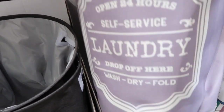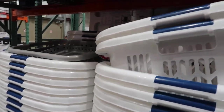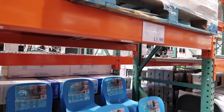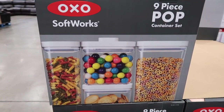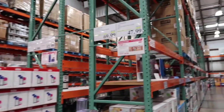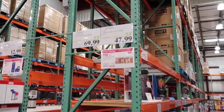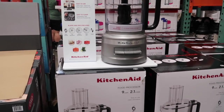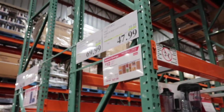They have these really cute laundry hampers — a jumbo hamper for $12.99 or a two-pack of hamper baskets for $15.99. Six-foot folding tables for $42.99, and then these really cute little children's folding tables for $21.99, and cute little blue chairs for $13.99. They have the nine-piece pop container set on sale right now for $47.99, and then the KitchenAid nine-cup food processor for $69.99.